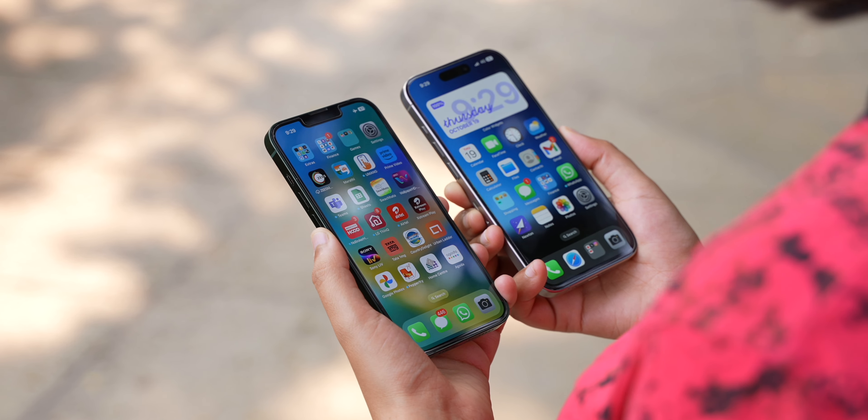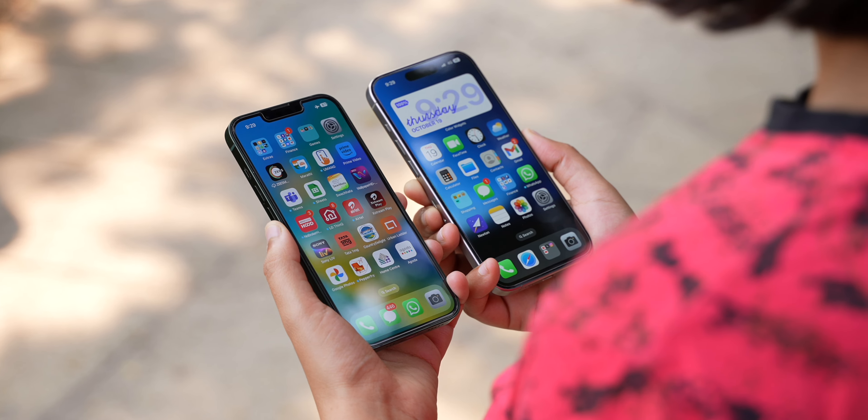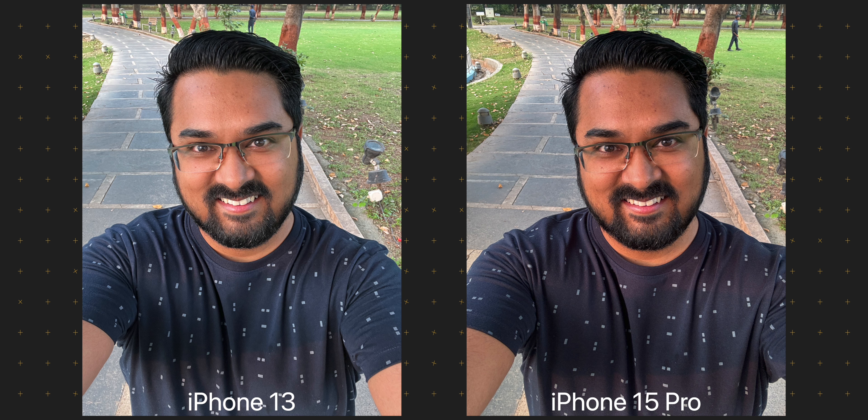We now come to the front-facing cameras. Both get 12 megapixel sensors, but the sensor on the iPhone 15 Pro is bigger and has a wider aperture, backed by a newer image processing algorithm, resulting in sharper and more detailed selfies. That said, I am not entirely sure if that is the best thing — it shows every small pore and freckle on your face. Skin tones and colours are much more accurate from the iPhone 15 Pro, while the iPhone 13 makes faces appear a bit brighter, which some people — especially here in India — might prefer. Have a look at these selfies and figure out which one looks better to you.